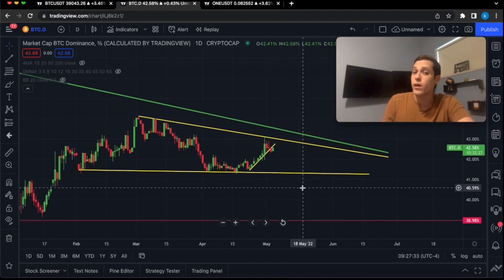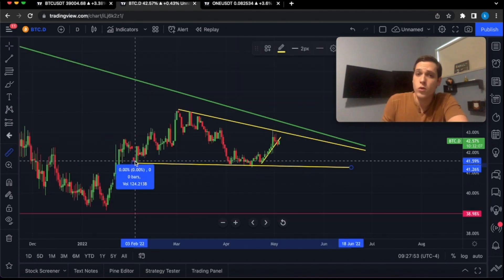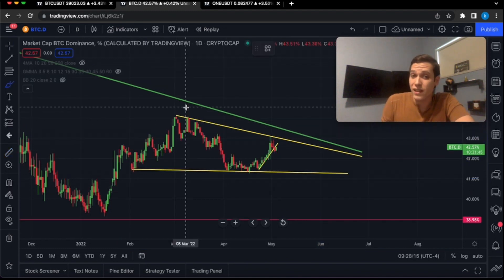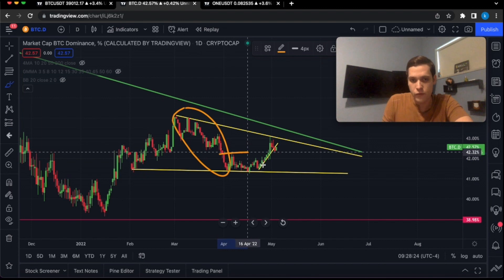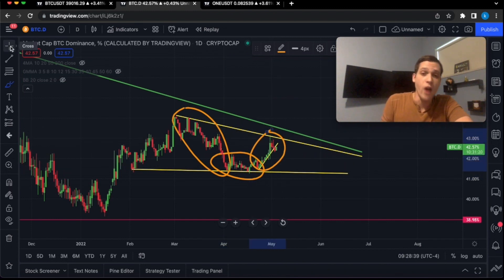Let's take a quick look at the Bitcoin dominance, because this chart will likely dictate whatever is going to happen with altcoins in general. The Bitcoin dominance has been consolidating in this wedge formation for now about 89 days. Recently, altcoins were pumping because BTC.D was correcting and going lower. Then we had a few weeks of consolidation in which altcoins pretty much moved sideways, and recently we have started going higher, which is not good for altcoins.